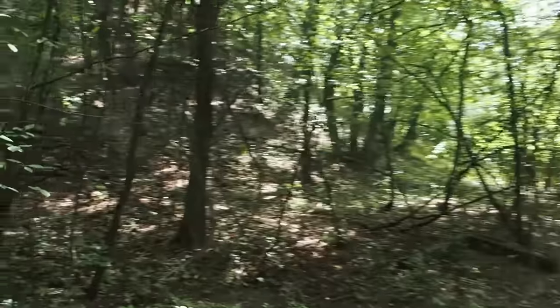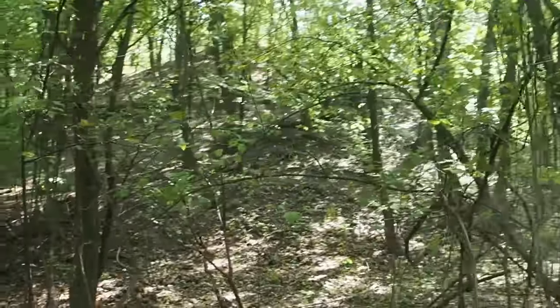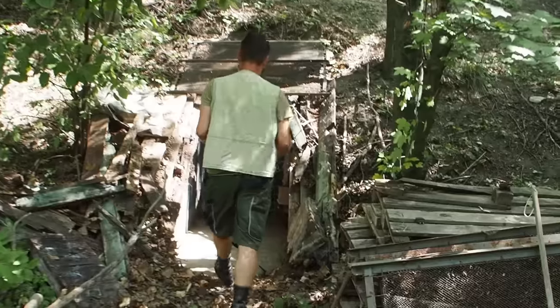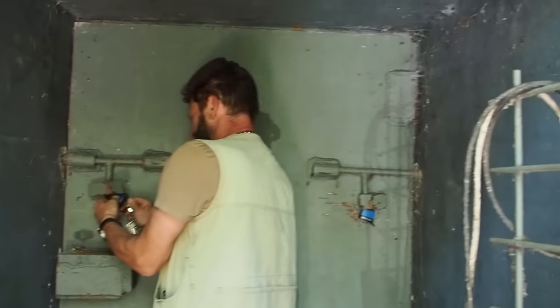Here on the left side we can see the bunker — it looks like a hill just inside this forest. You've got to go through like five doors to get into this bunker. It's a high-security bunker.